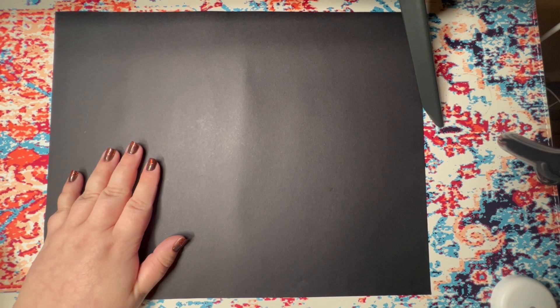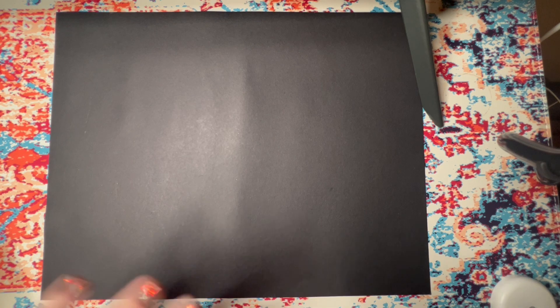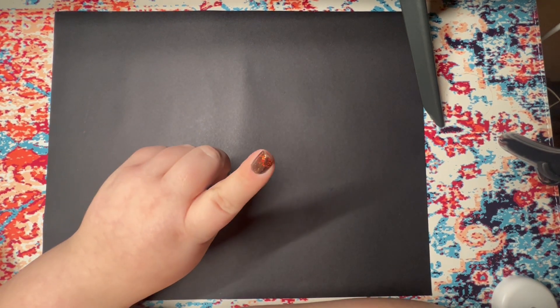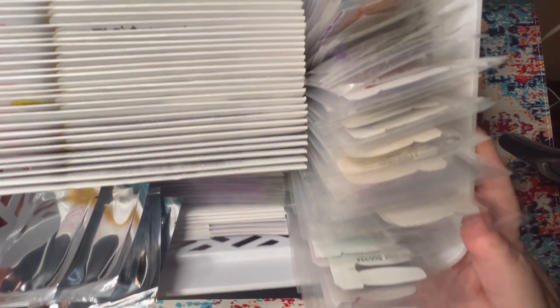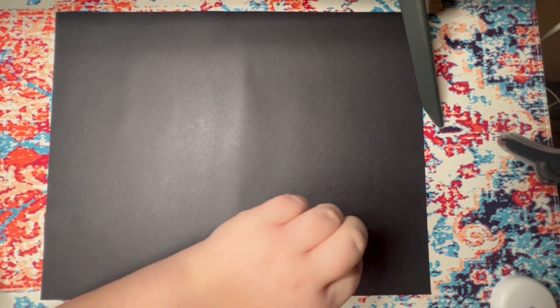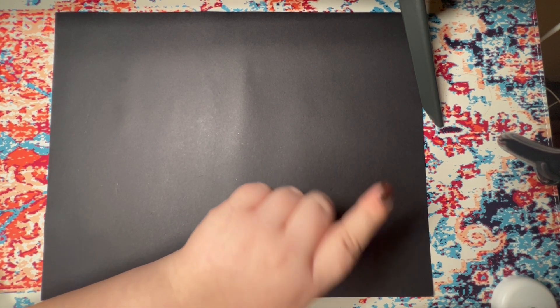Hey friends, welcome back to my channel. My name is Noelle. I am an extreme Color Street enthusiast and today we're going to be taking a look at all of the sets that I have pulled for winter and Christmas manis.